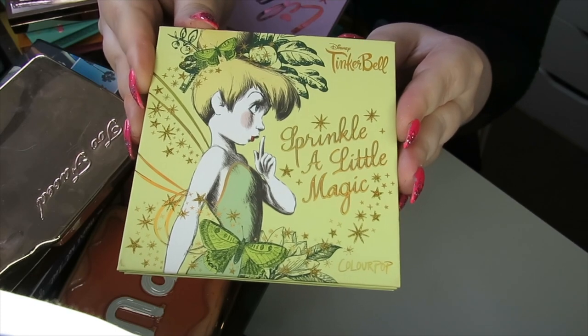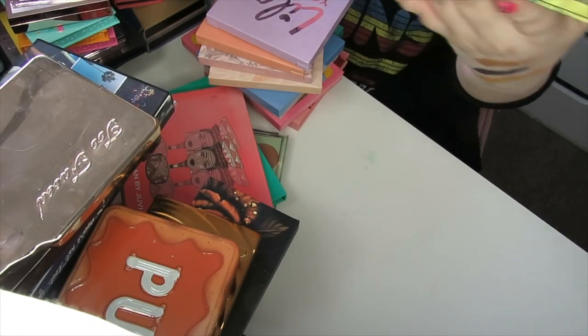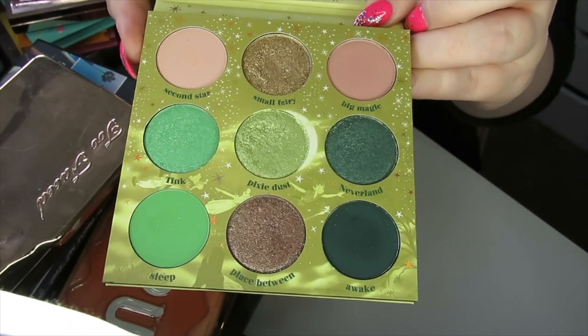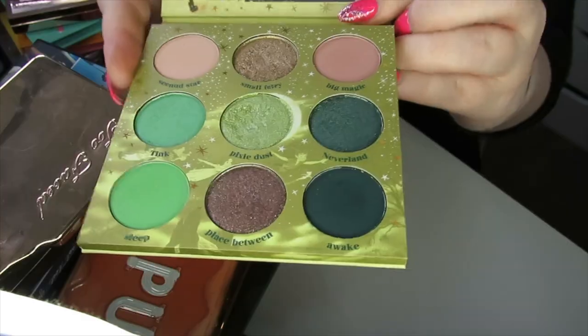This Tinkerbell palette from Colourpop is going absolutely nowhere. I love the colour story in this — those greens are just stunning. I absolutely love everything about this palette. It's being kept.